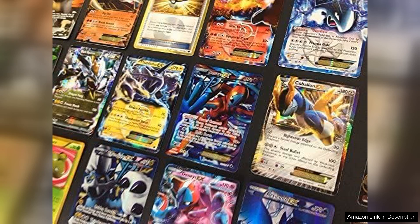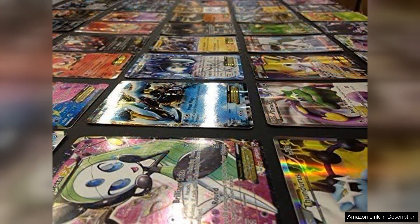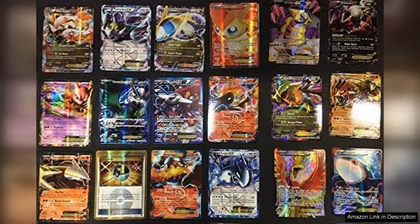For those familiar with the TCG, EX cards are often game changers due to their powerful abilities. Receiving one in this lot adds significant value, attracting serious players who want to enhance their decks. It's a delightful surprise that elevates the overall experience.